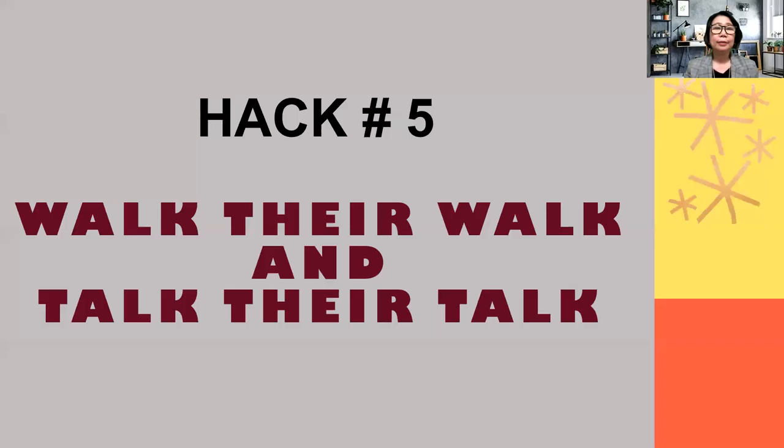Now let's move to hack number five: walk their walk and talk their talk. Especially with bigger students — junior high or high school — they have their own interests, their own language, secret codes, and secret activities. As teachers, we can leverage those things: walk their walk and talk their talk.